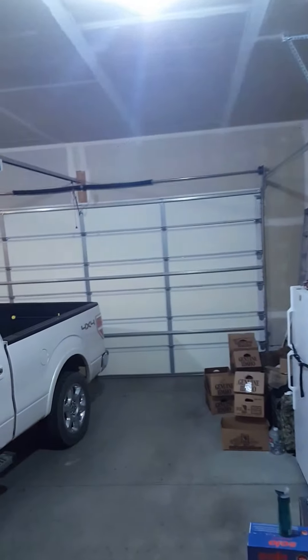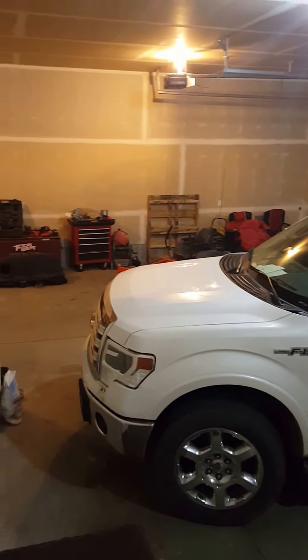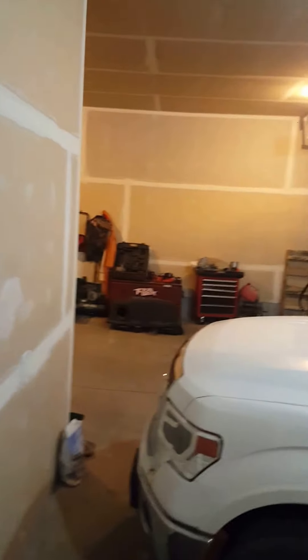We have a bathroom, which is just a half bath. We have the garage itself.